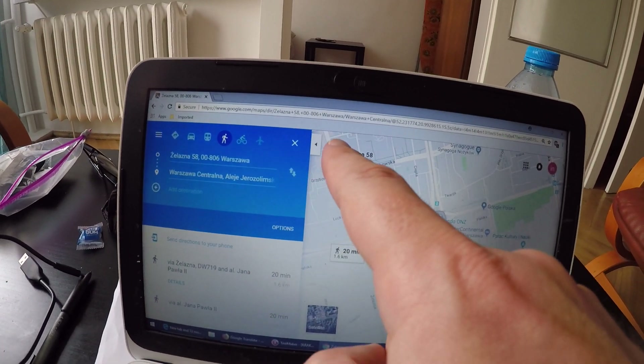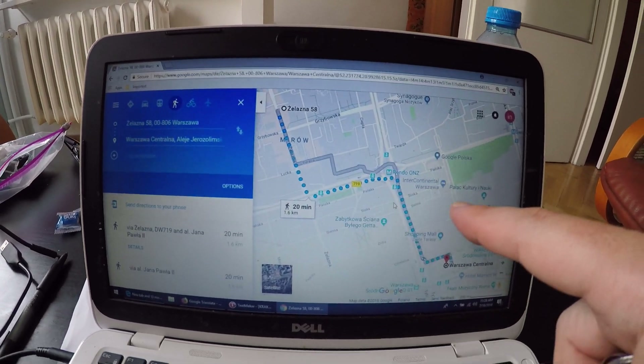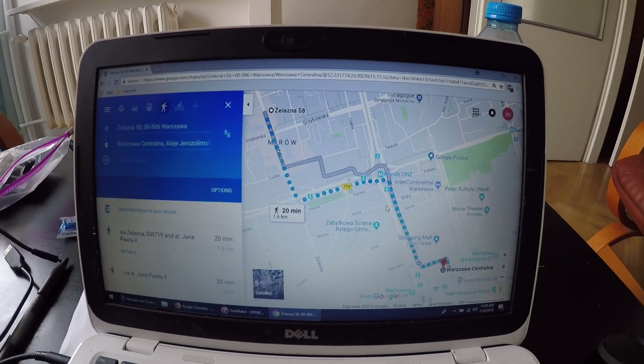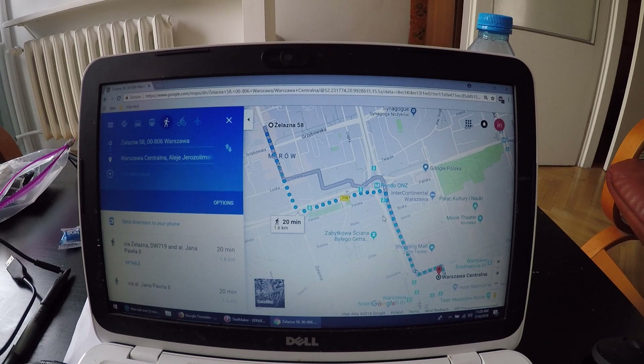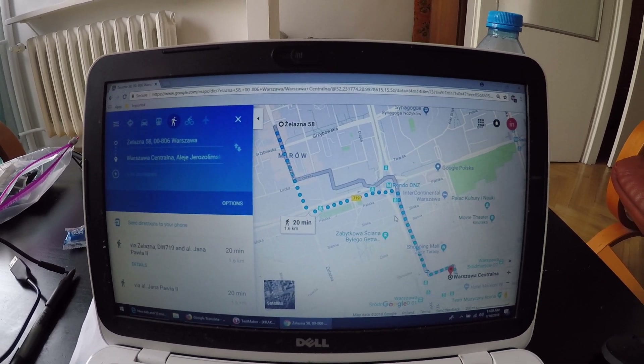If you do a Google search on how to get there walking, it's 1.6 kilometers, which is just under one mile. So it's not far at all. And like I said, you've got these bikes over here which are really great.